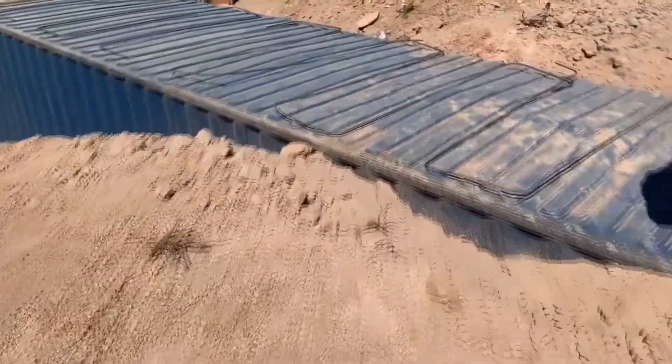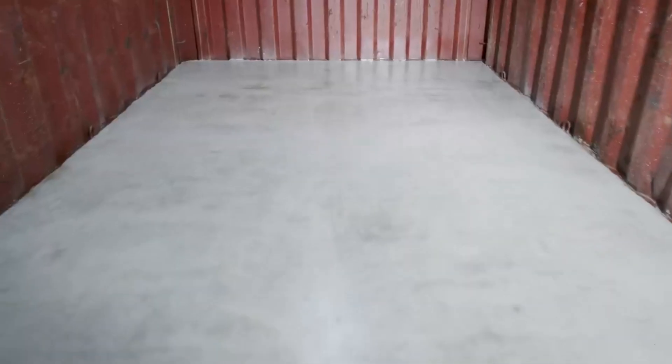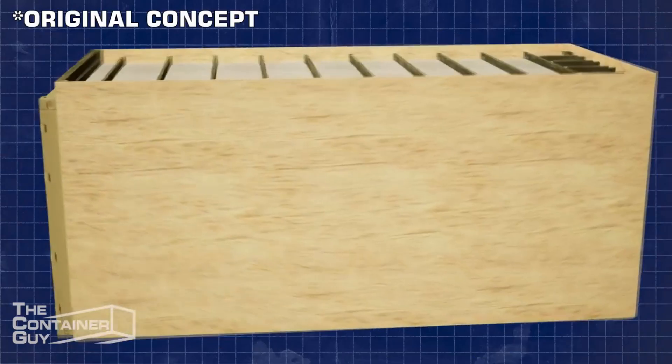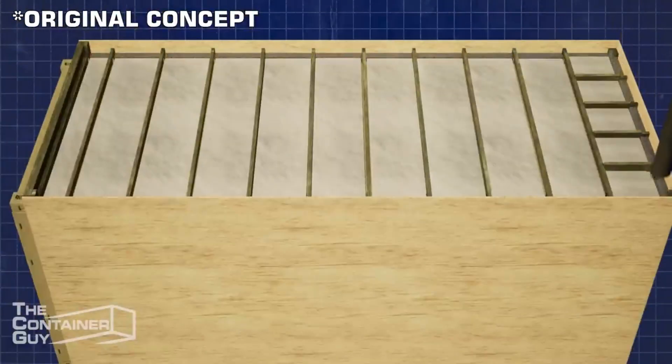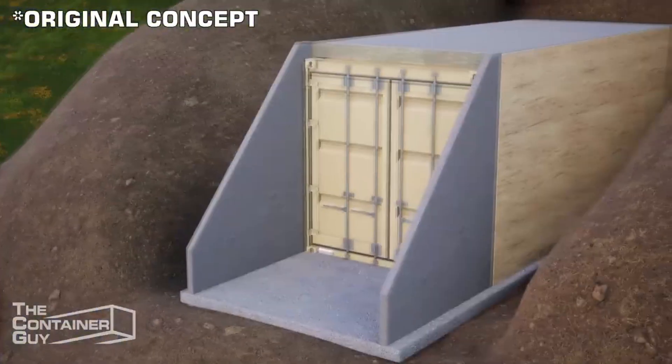Challenges in burying a shipping container: in addition to issues related to container strength, other challenges may crop up when burying your unit. For instance, a Corten steel container may rust rapidly when surrounded by soil with high saline levels. A protective layer of paint may help prevent corrosion, though it may not suffice — advanced systems use cathodic protection to avoid rusting. A shipping container root cellar must also have uniform walls, as any cracks or dents may compromise insulation and air circulation, leading to humidity buildup and mold growth.